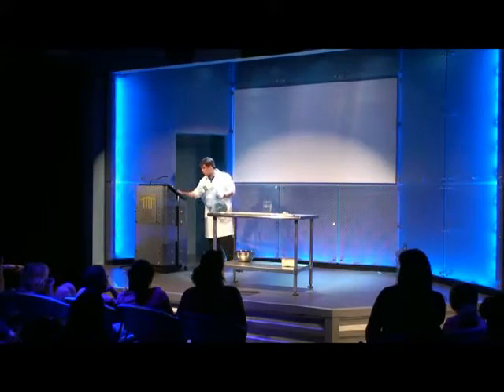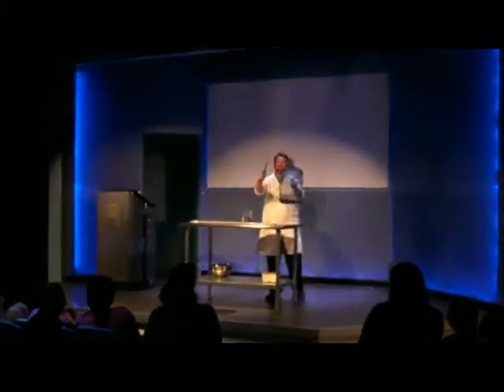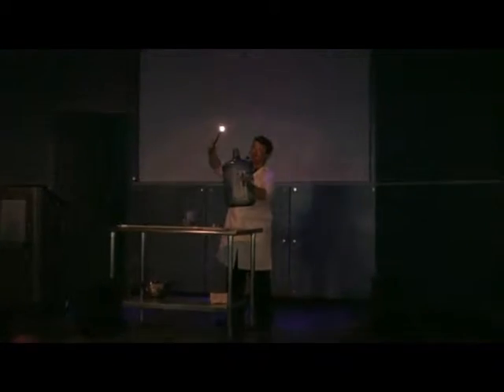We're going to dim the lights one more time. Watch carefully, everybody. Here we go. Cross your fingers. Very, very cool — I like that one a lot.